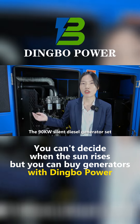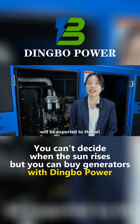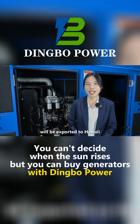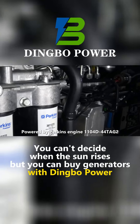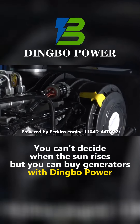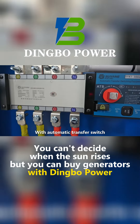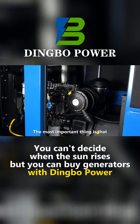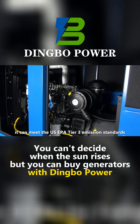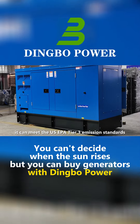The 90kW silent diesel generator set supplied by Dimbo Power will be exported to Hawaii. Powered by Perkins engine 1104D-44TH2, with alternator UCI-274G14, automatic transfer switch, and meeting the US EPA Tier 3 emission standards.